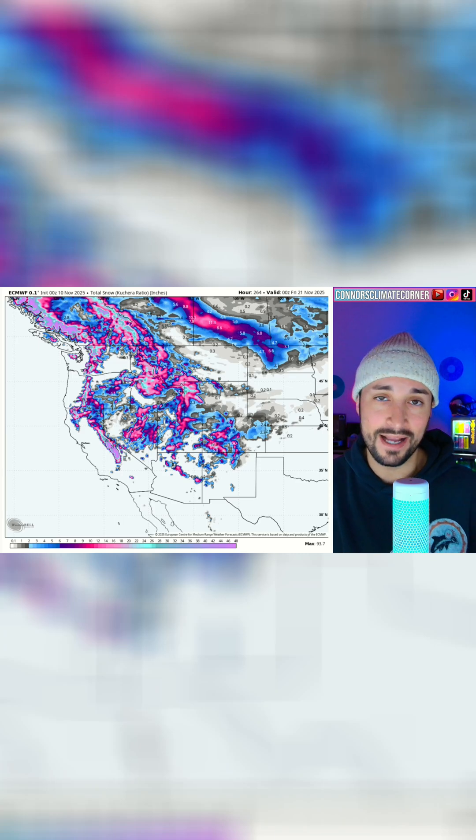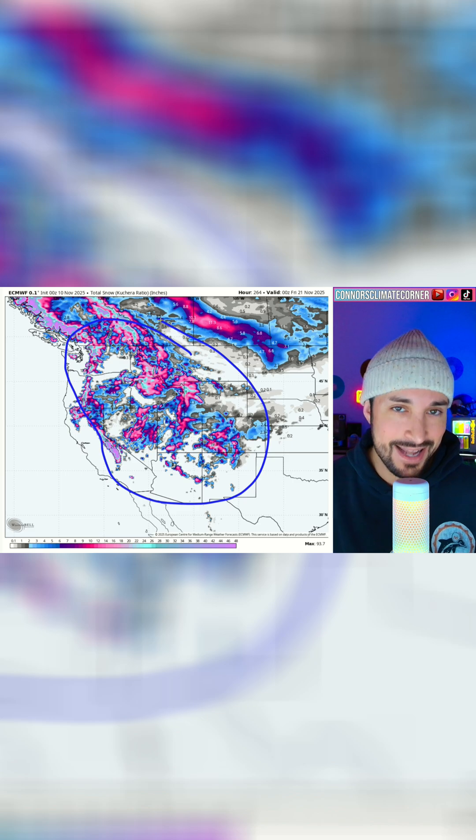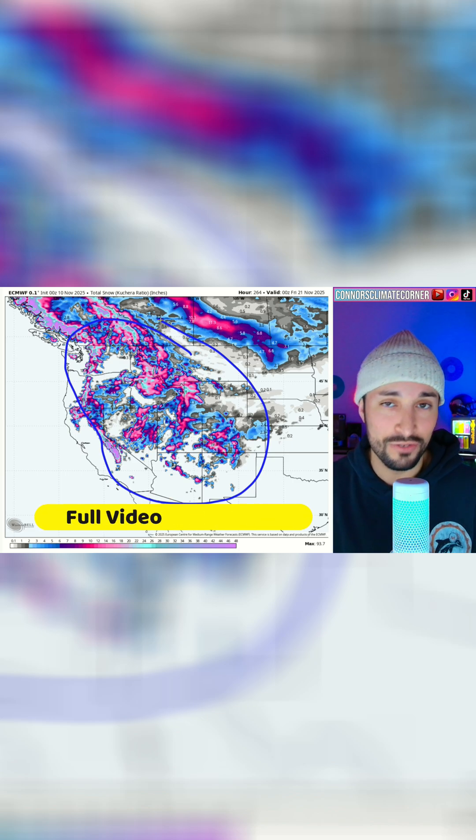You can see out west the European model is expecting big snow totals from this system moving through. This is high elevation — we're not really seeing low elevation snow with this — but hey, at least it's good for ski season.